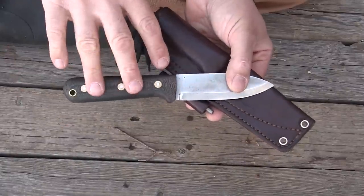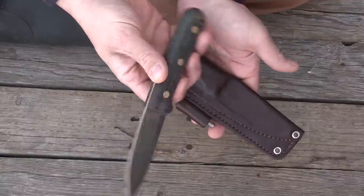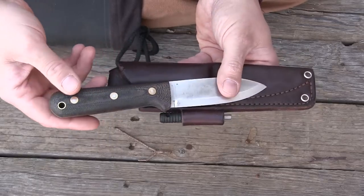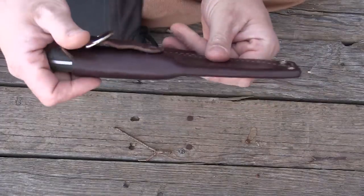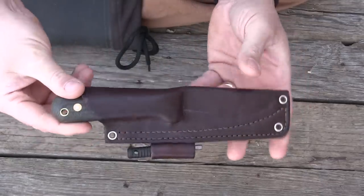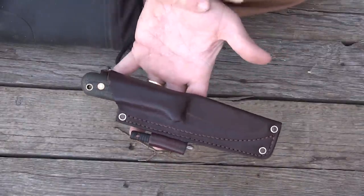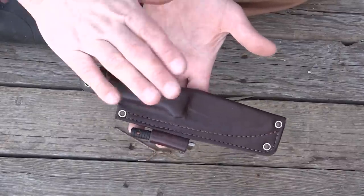I find that when I'm grabbing a knife, I'm reaching for this one more and more. The more I use it, the more I like it, and the bigger fan I become of what LT Wright does. It has a very nice sheath — it's a compact package, very sleek and streamlined, very compact and refined. I've had this knife the least amount of time of all these knives, but I find that I like it more every day. It's a great knife, one of my favorites.